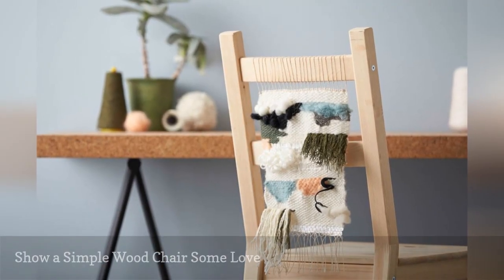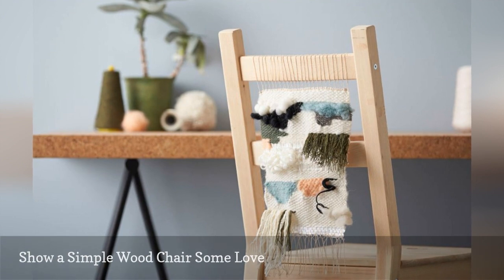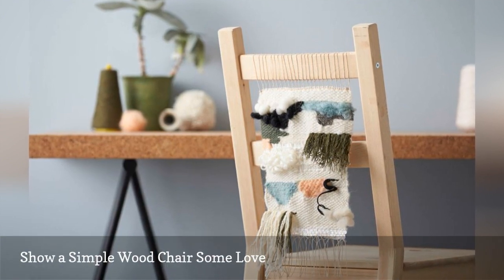Woven wall hangings are on trend. This idea shows how to dress up a boring chair with yarn and fabric.